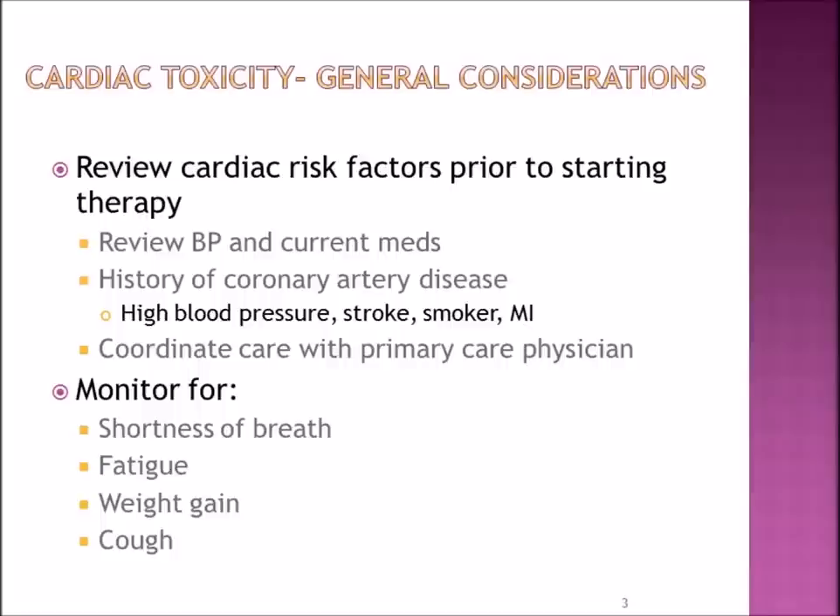Some general considerations in discussing cardiac side effects. First, prior to starting the therapy, your doctor or nurse may want to review some cardiac risk factors. They will review your current blood pressure and if you're taking any antihypertensive medications, if there's a history of coronary artery disease such as high blood pressure, stroke, whether or not you have a history of smoking, or a myocardial infarction — known as a heart attack. Depending on this information, they will coordinate your care with your primary care physician as it relates to your cardiac status.